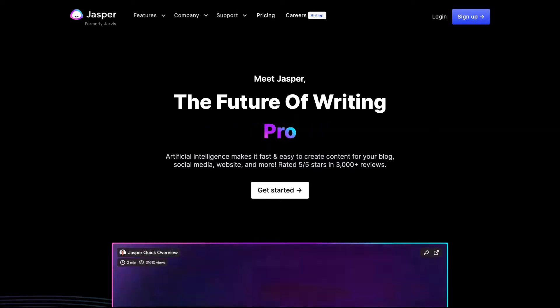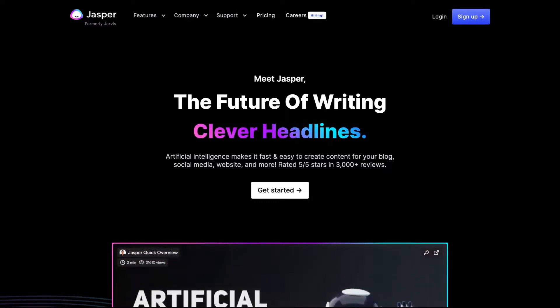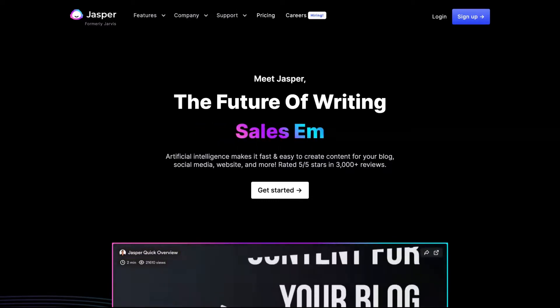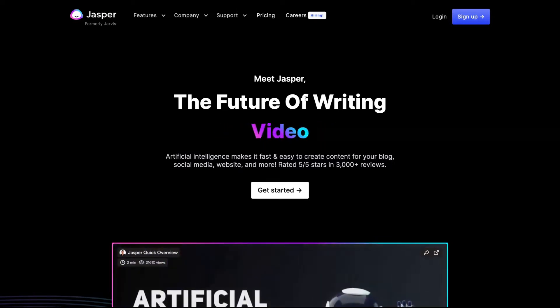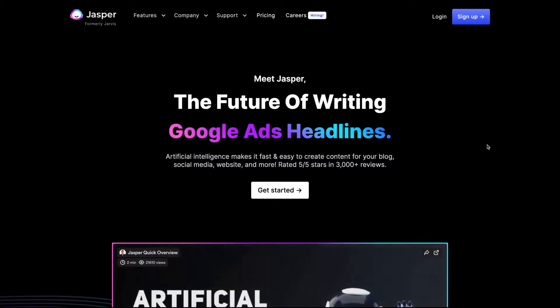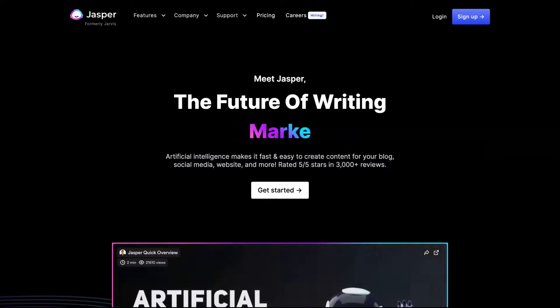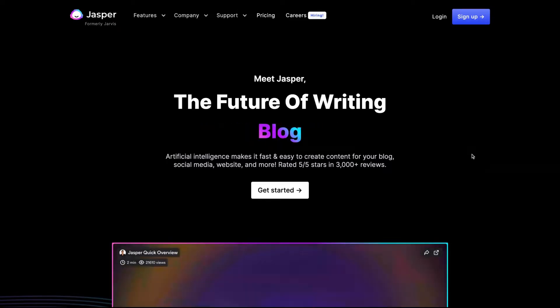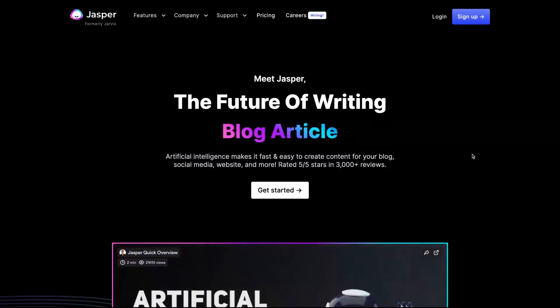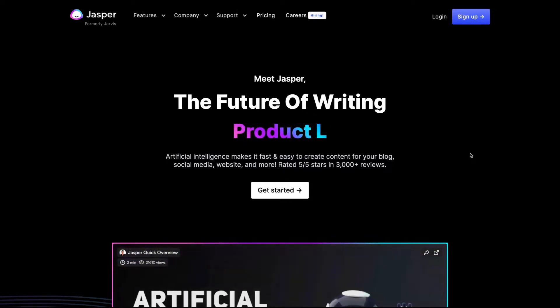I'm adding a link in the description — if you sign up for a free trial on Jasper using my link, you'll get 10,000 words to use for free. You don't need to pay anything. Just click the link I added in the description and in the comments and go for that promo.